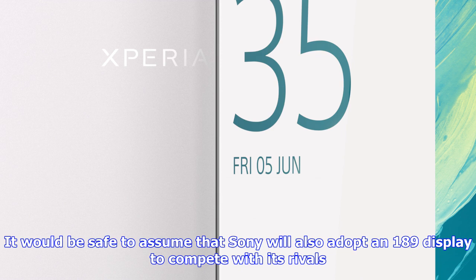Sony occasionally uses CES in Las Vegas to show off new devices at the beginning of the year, so we may see a new phone, or at least hear more on Sony's plans, at the 2018 show in January.